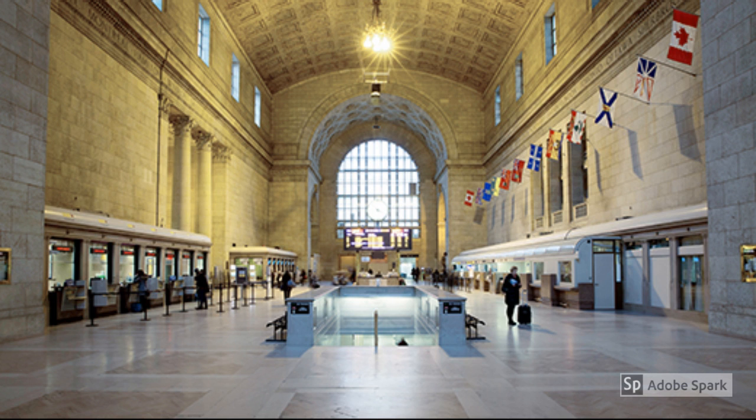Union Station's ticket lobby, or Great Hall, is lit with diffused natural light from the clerestory windows throughout the lobby. Materials used were bronze, limestone, marble, tiles, and translucent glass, creating a sense of enduring quality.